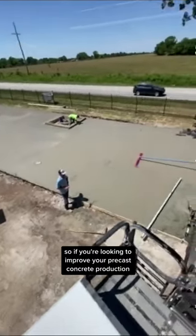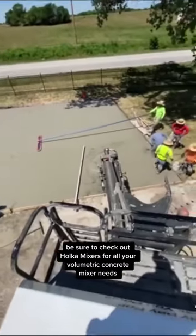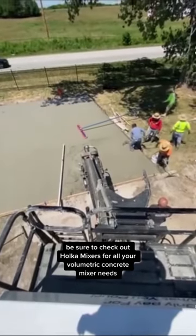So, if you're looking to improve your precast concrete production, be sure to check out Holcom Mixers for all your volumetric concrete mixer needs.